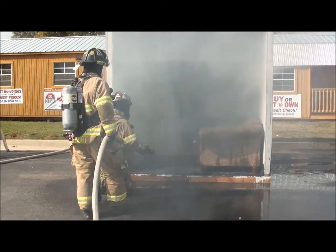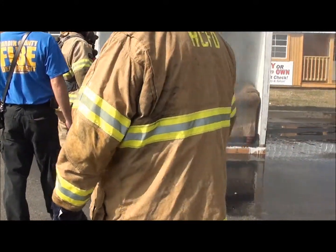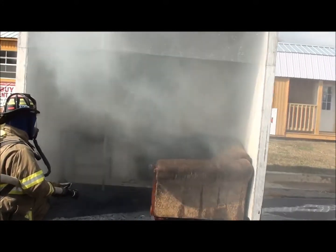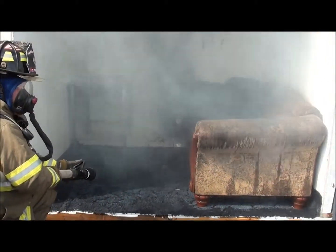Only one sprinkler head goes off. Anybody seen the movies where they pull the fire alarm and all the sprinkler heads in the whole building go off? That's not real — that doesn't happen that way. It's activated individually.